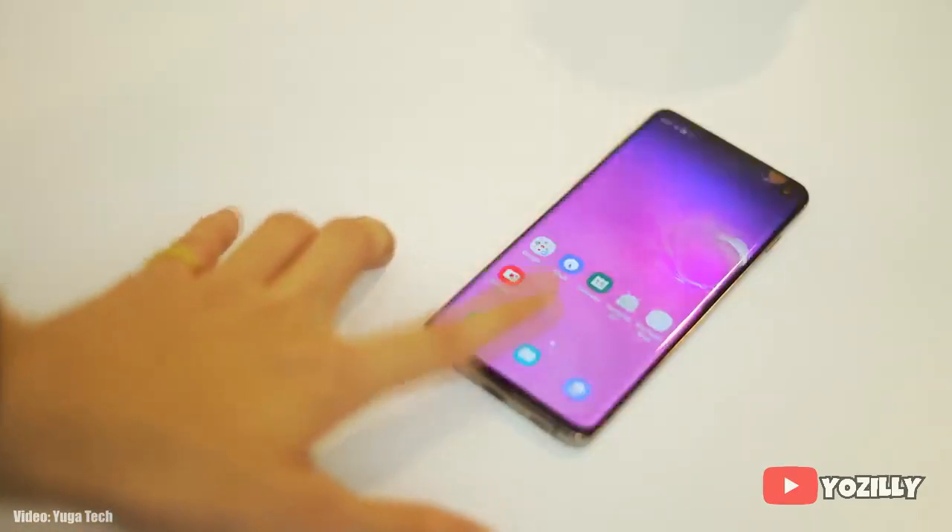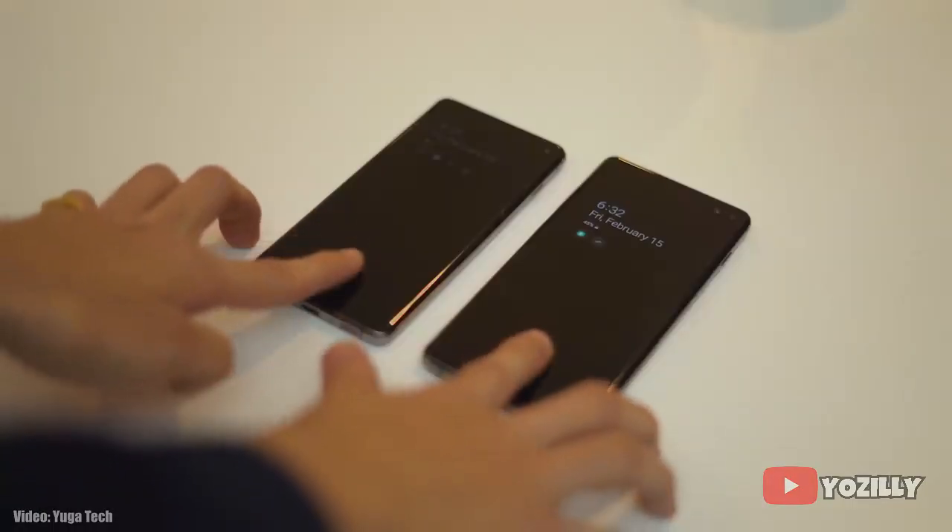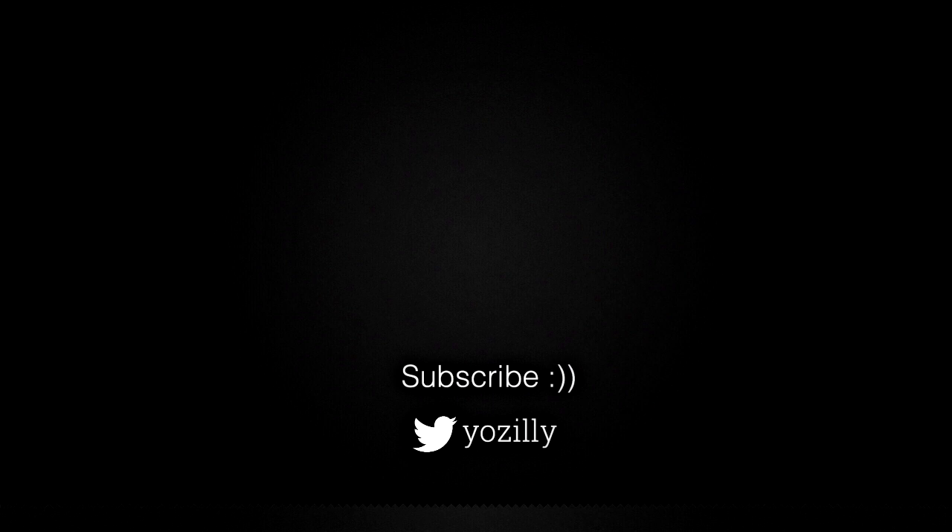Soon your S10, S10 Plus, or S10e will be running the latest Android 11 with One UI 3.0 on top. That's pretty much it regarding the Android 11 update for the S10 series. Let me know in the comments if you've got the update or not, give this video a thumbs up, subscribe to the channel for more future updates, and I'll see you guys in the next one — peace out.